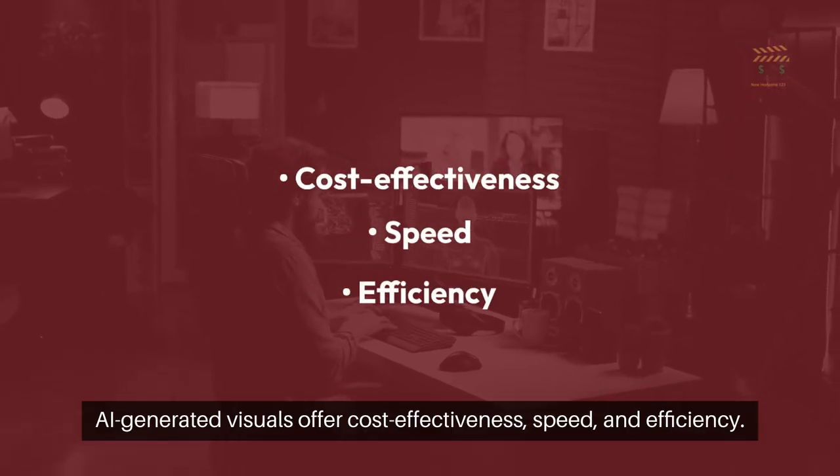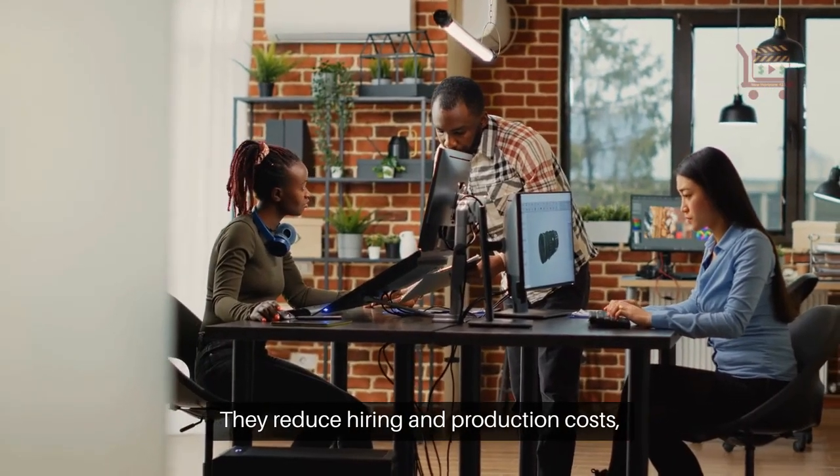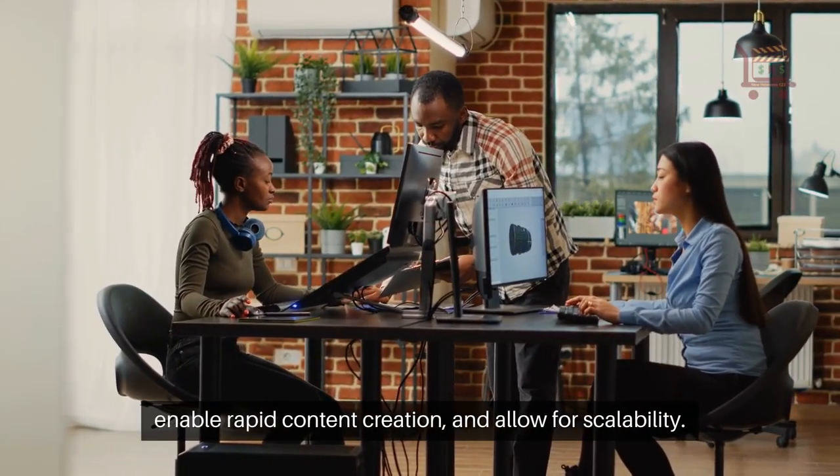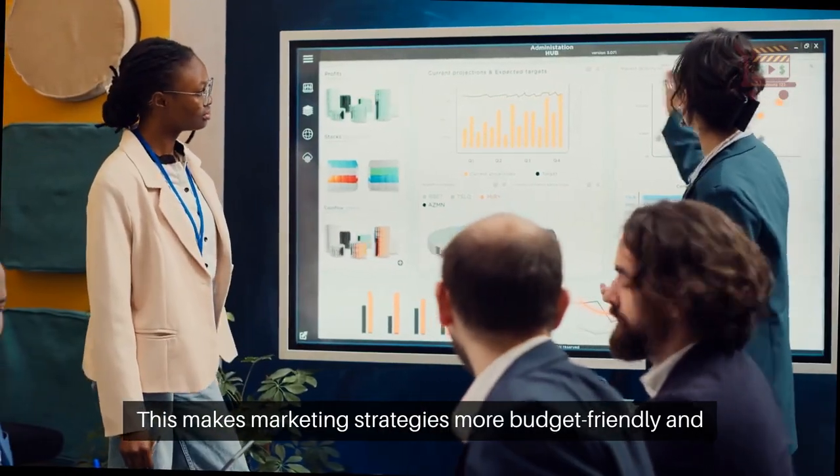AI-generated visuals offer cost-effectiveness, speed, and efficiency. They reduce hiring and production costs, enable rapid content creation, and allow for scalability. This makes marketing strategies more budget-friendly and effective.